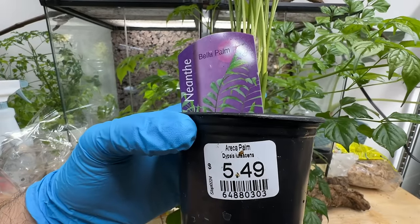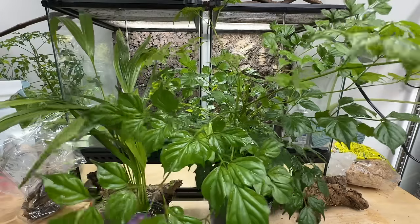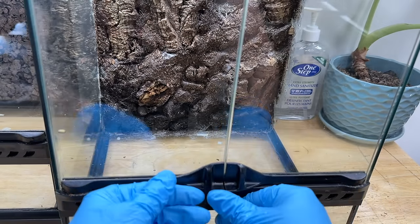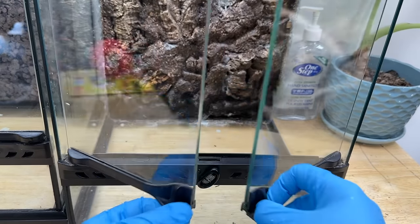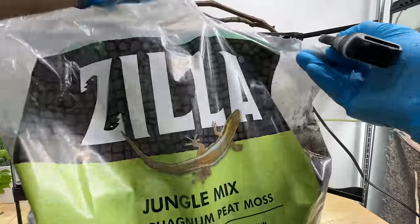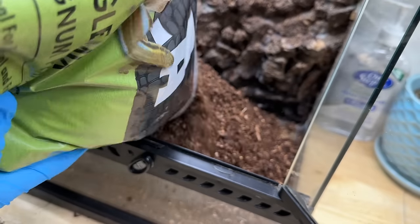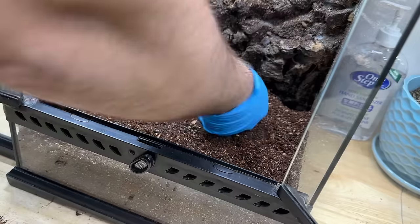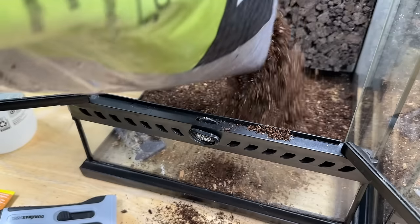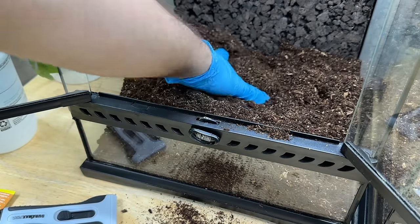I have the Areca Palm, which will for sure outgrow this tank but it looks nice for now, as well as the China Doll in the background. These terrariums are going to be getting manually misted, and I can easily control how much water is going in, which means I don't feel I need to add a drainage layer. I'm not worried about oversaturating my substrate — just a simple three to four inch deep layer of substrate spread out evenly. That's all it takes.